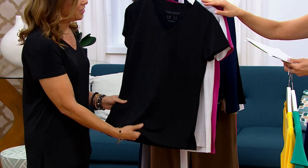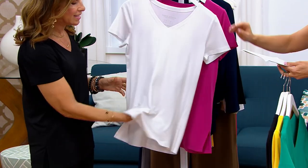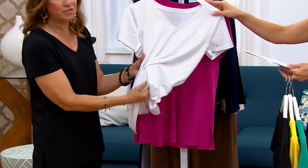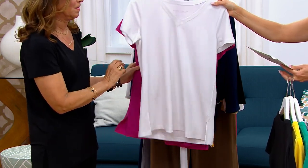Susan's wearing it in black — a must have. You've got to get a black t-shirt like this one. It's more like a blouse, like a silk blouse. And the white is more dense so you don't see through it. It's liquid knit — the softest, most luxurious fiber.